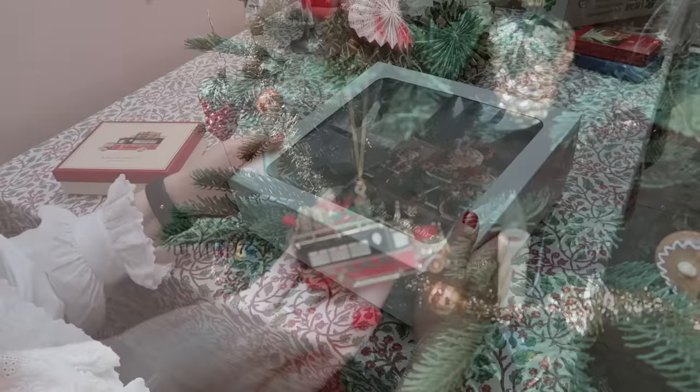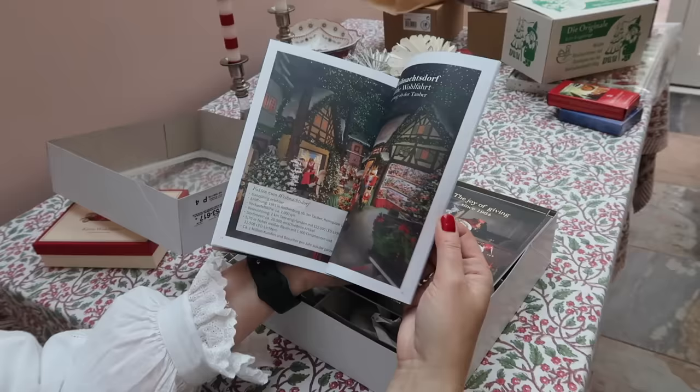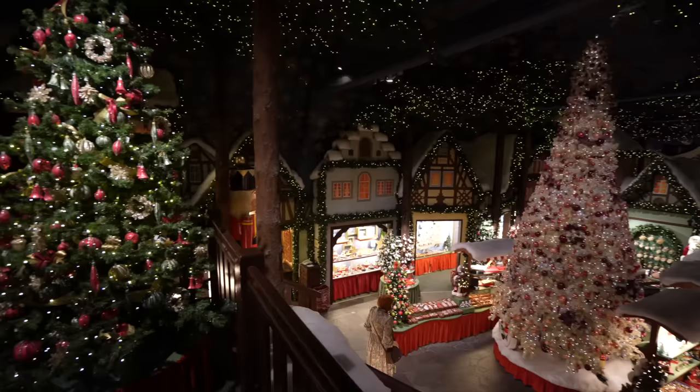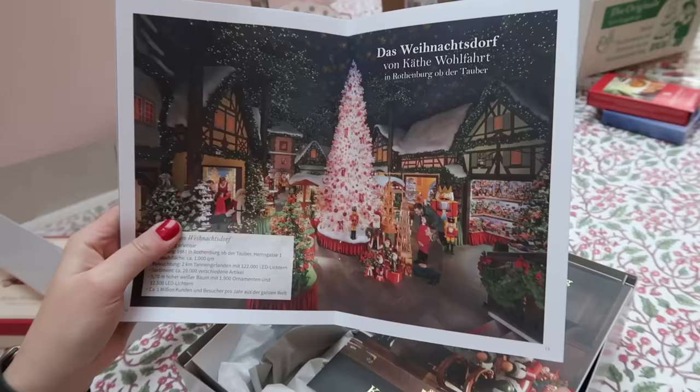This is a beautiful brochure telling you more about the history, and here is the Christmas village. Don't you think that looks so small? Yes, but it's huge — the tree is absolutely huge and so magical. So if you ever plan to go to Germany, you should put that on your list — you won't regret it. If you love Christmas, you'll love it.